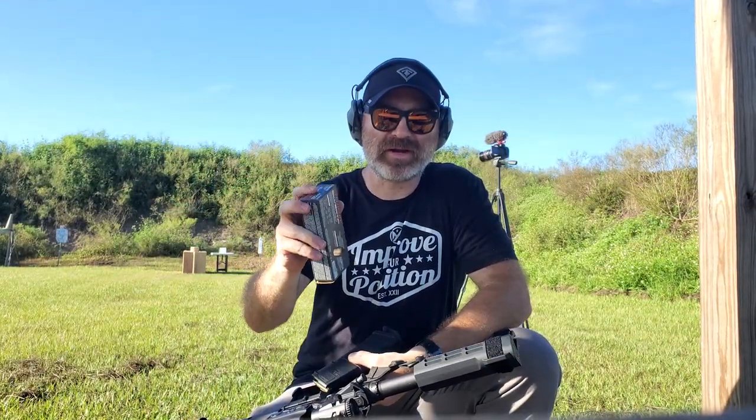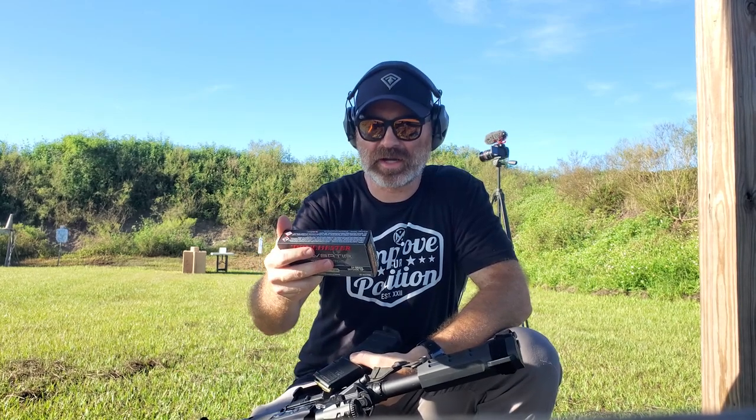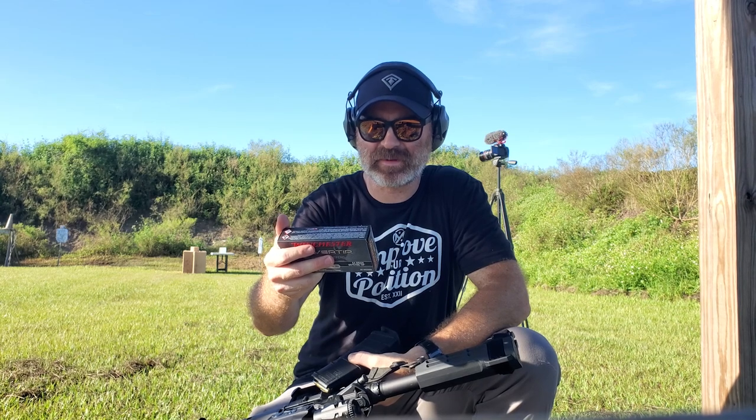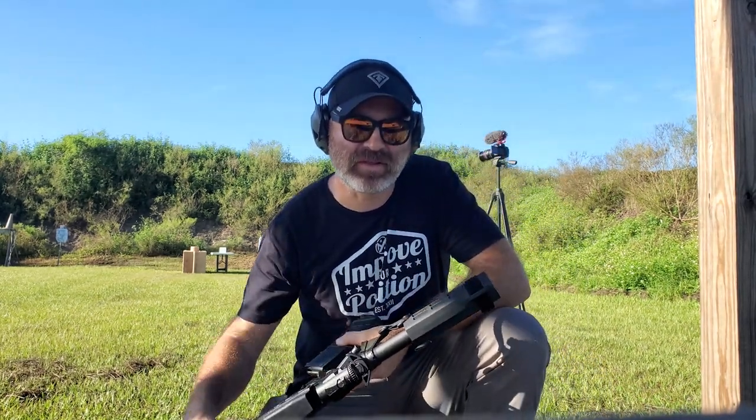Bear with me — I don't have a second tripod, so the camera angle might be a little poor. This Winchester Silver Tip is rated at about 2,655 feet per second at the muzzle. It's a 64 grain round. Let's get some speeds.